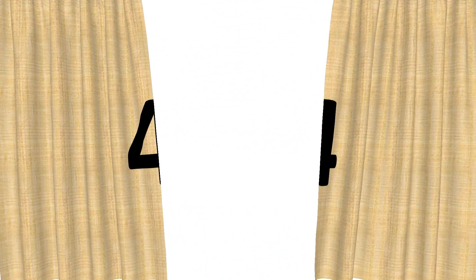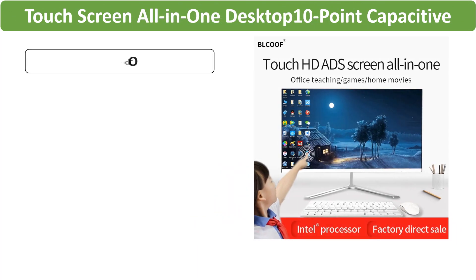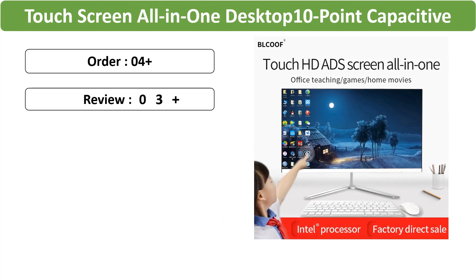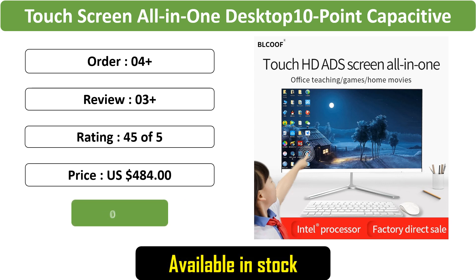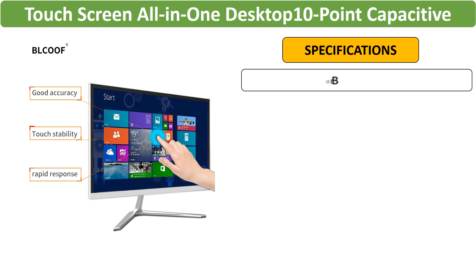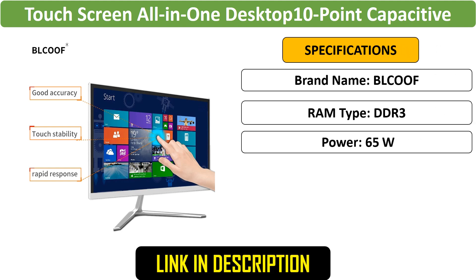Number 4: Touchscreen All-in-One 24-inch Gaming PC Desktop — a 24-inch touchscreen all-in-one desktop featuring a 10-point capacitive display. This gaming PC comes as a complete set, supports Wi-Fi, and is perfect for interactive and high-performance use.